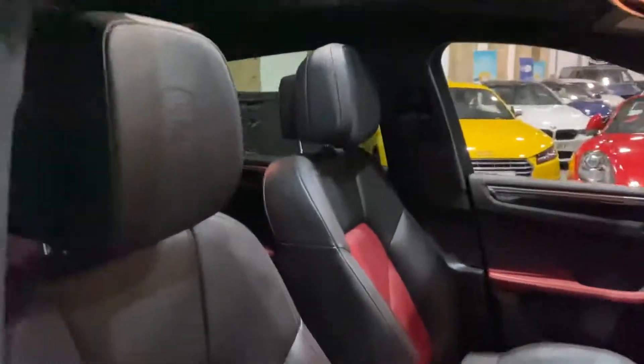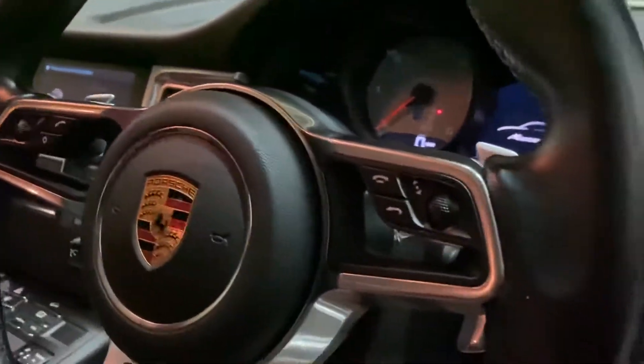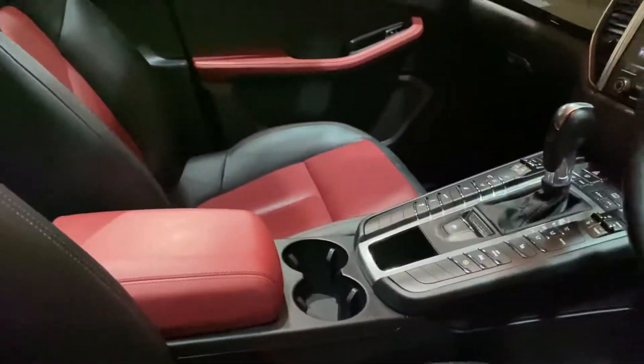You've got the two-tone leather — black and red — with Porsche embossed headrests and heated seats. You've got the active suspension, different driver modes, auto lights, steering wheel controls, Bluetooth, sat nav, and DAB radio. Stunning car, only done 23,860 miles, with rear tinted windows.